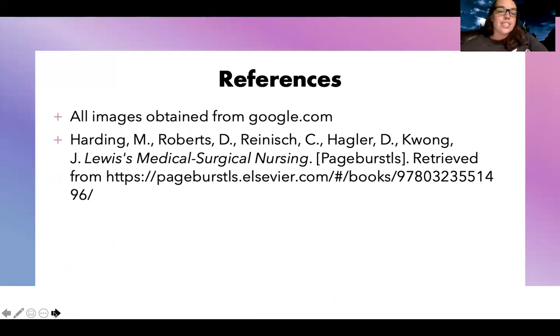So those are all of the oncological emergencies. A lot of them are concepts you've already learned earlier in the semester, so hopefully you can tie those together. Hope this was helpful — see you for the next one.